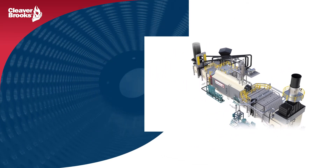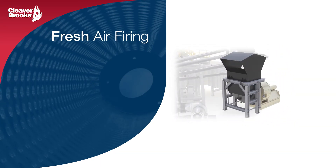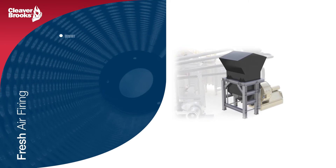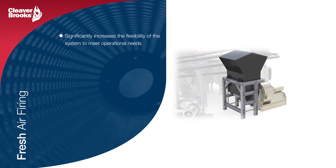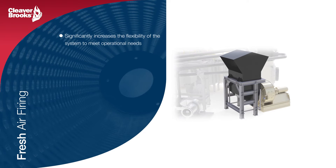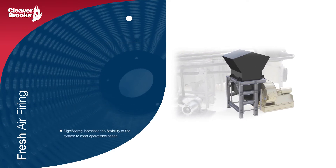Fresh air firing is an option that can be provided to increase the flexibility of the system in order to meet our customers' operational needs. The addition of a fresh air fan allows for the provision of additional oxygen for supplemental firing of the gas turbine exhaust, but also to supply all of the airflow required for combustion when the gas turbine is offline.